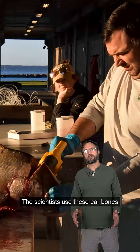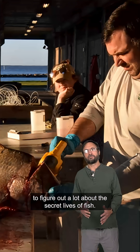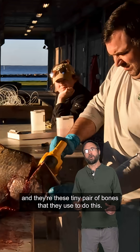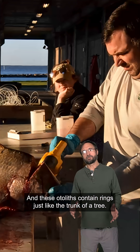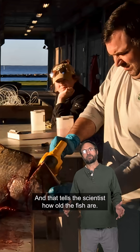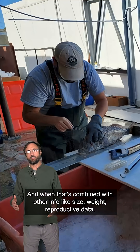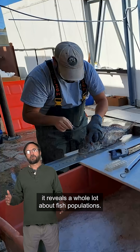Scientists use these ear bones to figure out a lot about the secret lives of fish. They call them otoliths — tiny pairs of bones used to do this. These otoliths contain rings, just like the trunk of a tree, and that tells scientists how old the fish are. When that's combined with other info like size, weight, and reproductive data, it reveals a whole lot about fish populations.